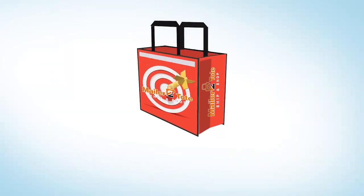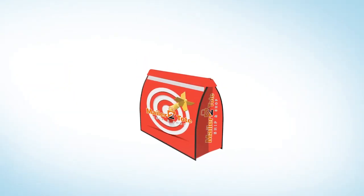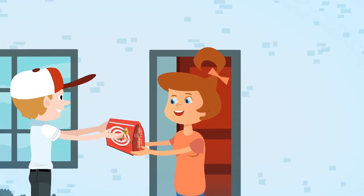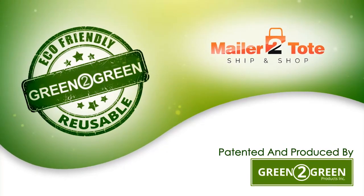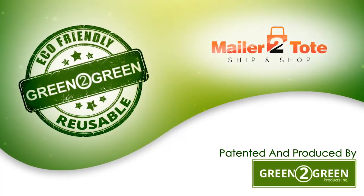What an easy and brilliant product that enhances your delivery look and continues to act as an advertisement product. A gift that keeps on giving without costing you a penny more. Our mailer-to-tote invention can convert to any type of reusable bag you would like.